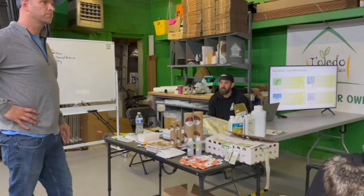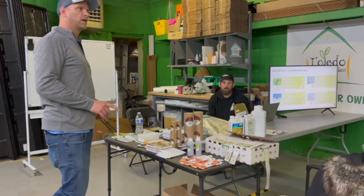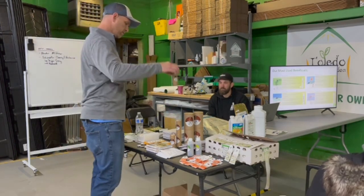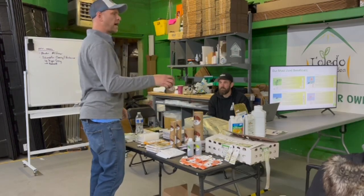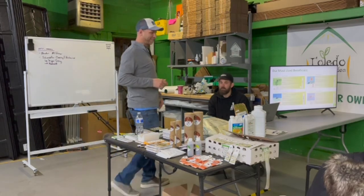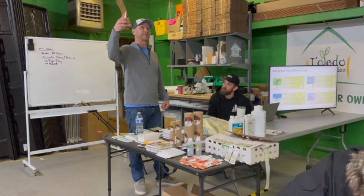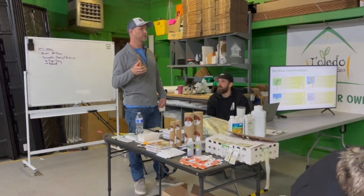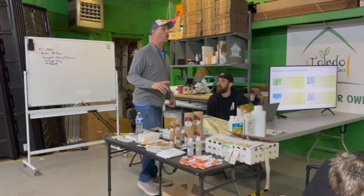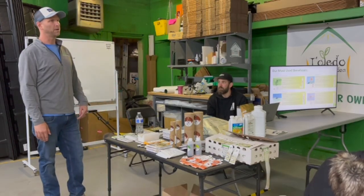What other predators do you use? It depends on who I'm fighting. For root aphids my recipe is Dalotia — the rove beetle — plus Stratiolaelaps, also called Hypoaspis, which is a soil mite, plus nematodes. I also use Beauveria — sold as Botanigard — as a drench at roughly two ounces per gallon. Root aphids you generally want to hit from all different layers: the two main soil predators, the nematodes, and Beauveria all together.